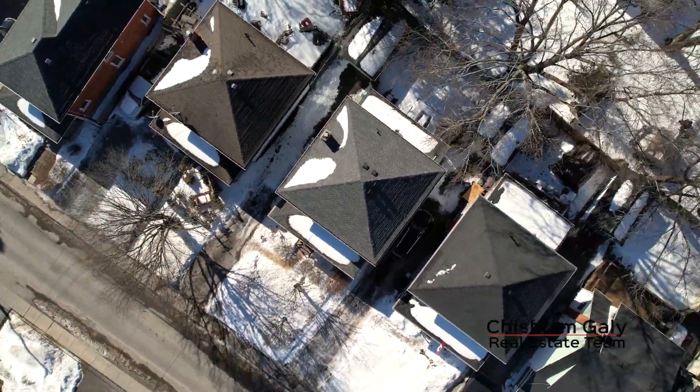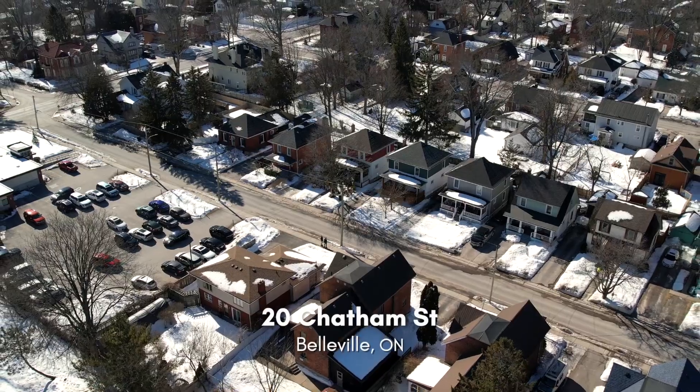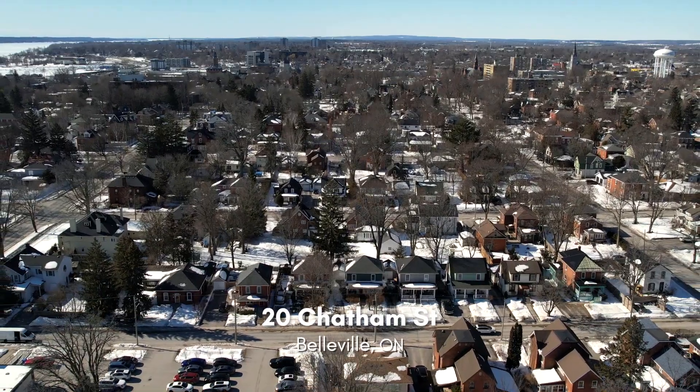For more information, give us a call, write us a message or send us an email. I'm Claudine Gayley, Sales Representative with Direct Realty Limited Brokerage. Thanks for watching.